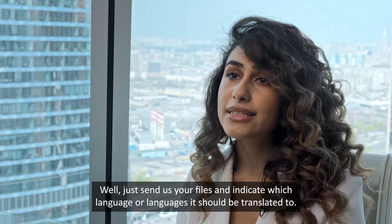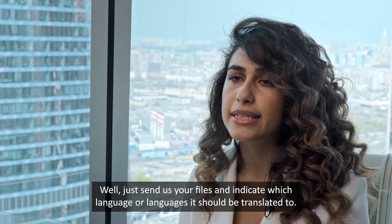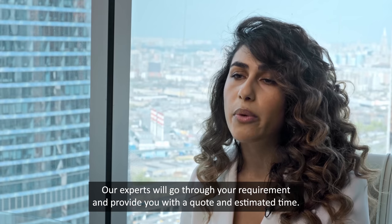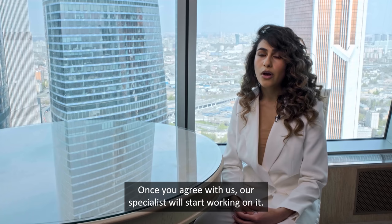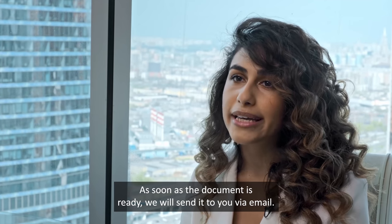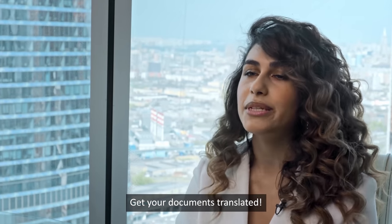Simply send us your files and indicate which language or languages they should be translated to. If necessary, you can additionally specify extra requirements. Our expert will go through your requirements and provide you with a quote and estimated time. Once you agree, our specialist will start working on it. As soon as the document is ready, we will send it to you via email. Easy, fast and effective — get your document translated.